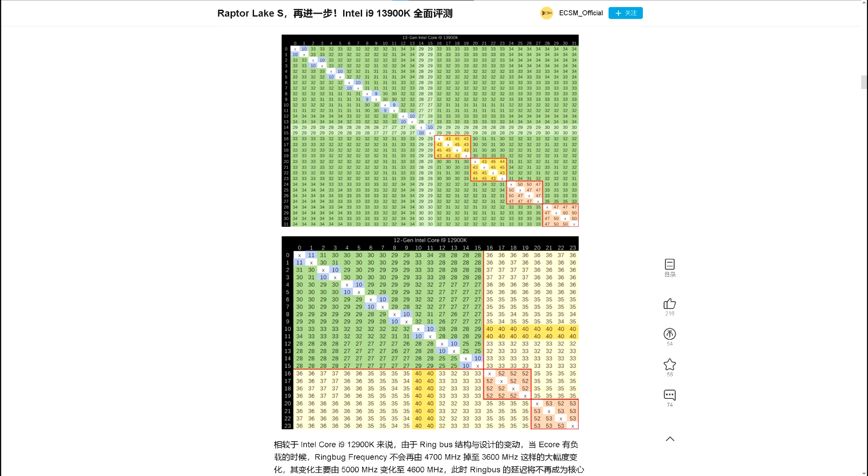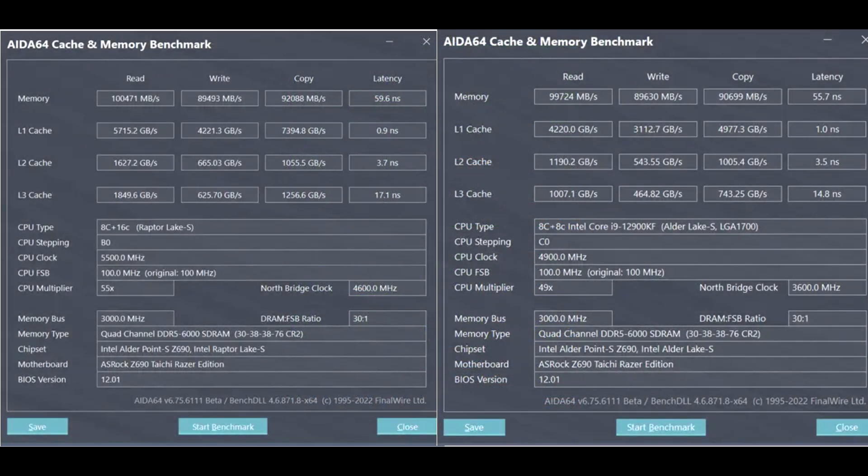In the review, they also included tests measuring inter-core latency, and it seems to have improved in that area as well. Intel have apparently optimized the ring bus here, and that was definitely needed considering the improved core count. The amount of cache was also increased with Raptor Lake, and we can see cache performance increases as well, though latency does take a slight hit.